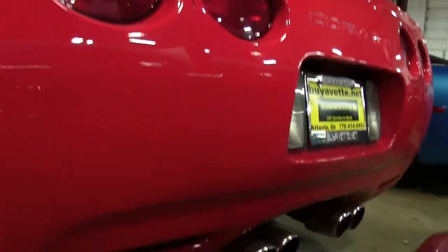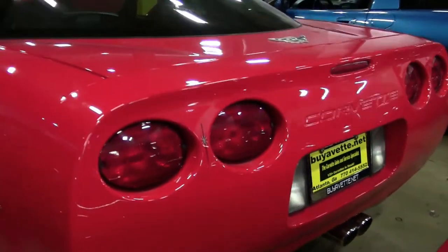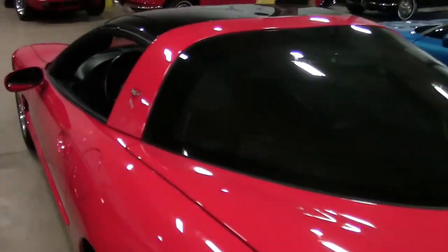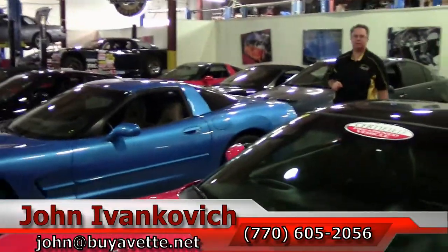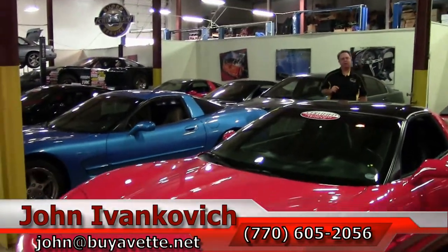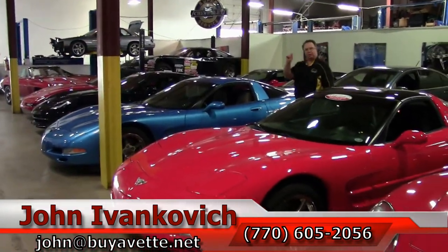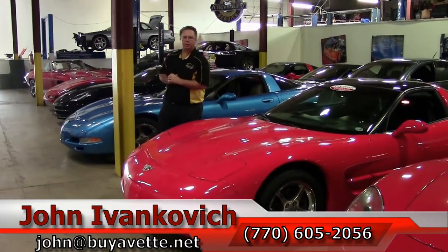Cars like this don't last long. We're in our service center showing you this car on video because it's going through that process. If you'd like to be the first one to take a look at it, give me a call — 770-605-2056, or john at buyavet.net. Don't forget to subscribe to the YouTube channel. If there's a car you see that you'd like more information about, feel free to holler at me anytime. We'll see you all out on the road.